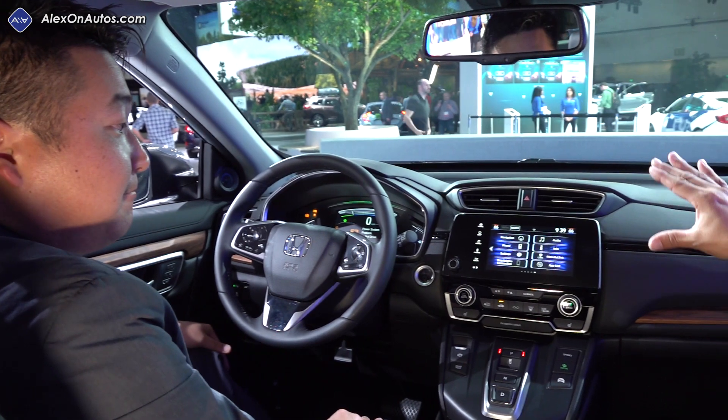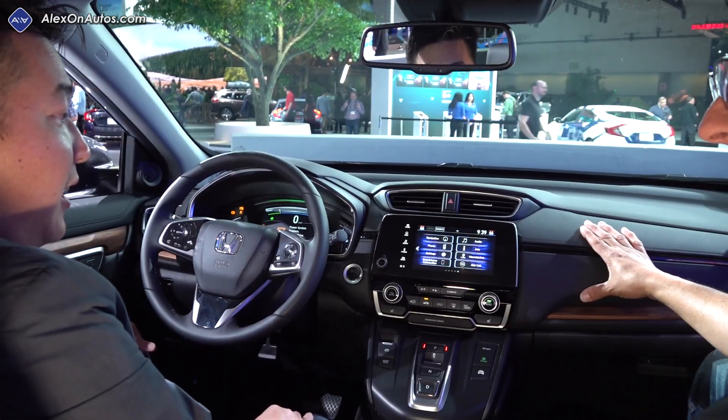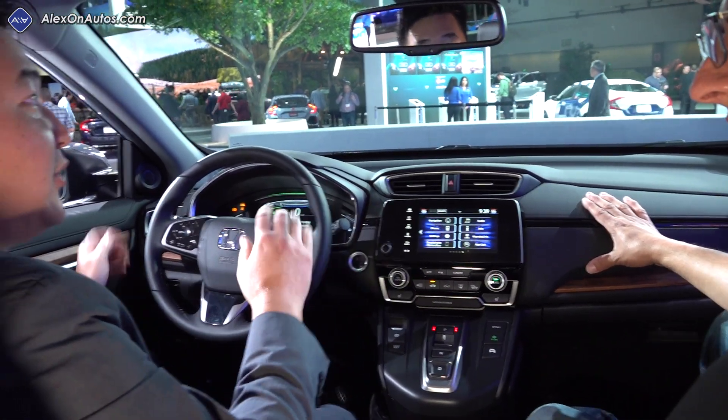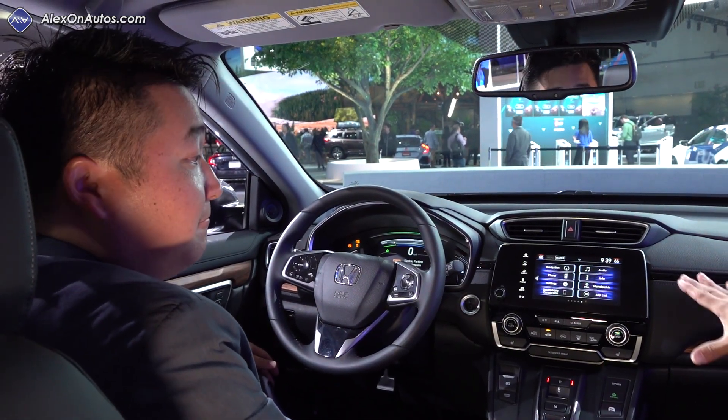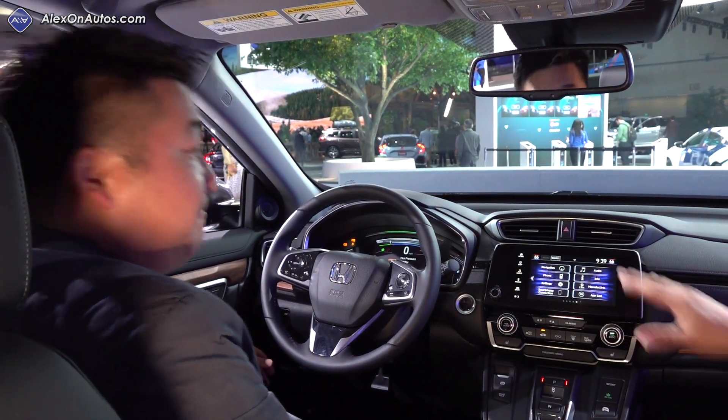What trim level does the hybrid model start at? It's offered in each trim level, from LX to Touring. So it would be possible to get a hybrid model with the base audio system.